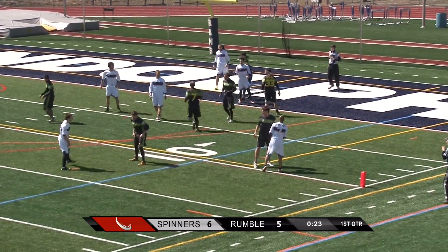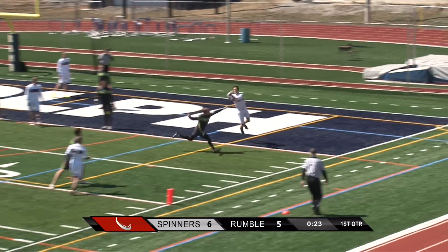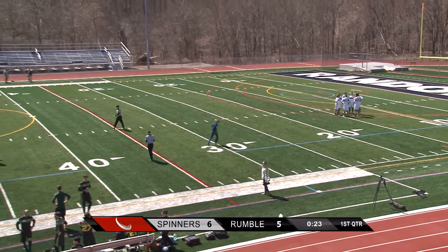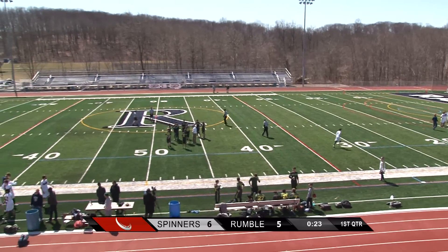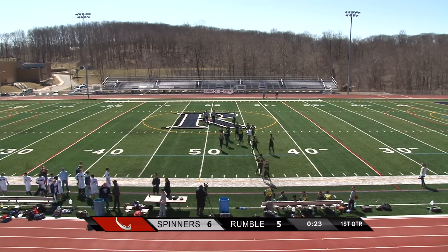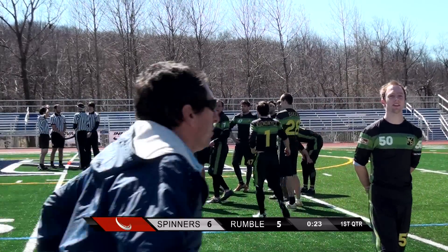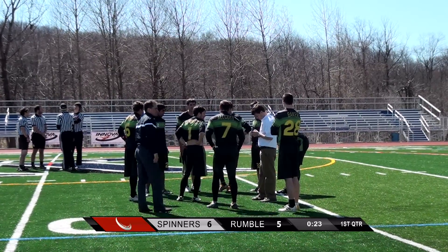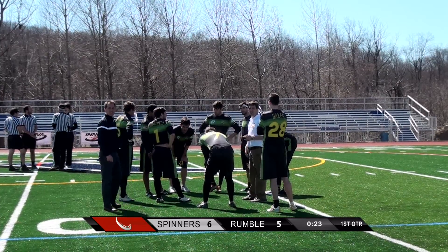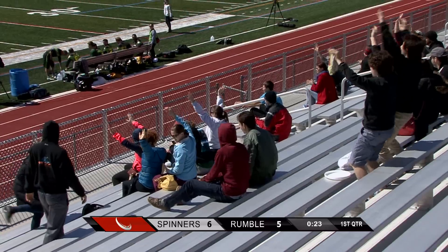The Spinners now leading six to five in this exhibition game. Friction Gloves are the official glove provider of the MLU. These all-weather gloves are specially designed for ultimate players combining the tackiness of receiver gloves with a rubberized grip for better catches and throws. Look for the Friction Gloves catch of the week throughout the season and get an official MLU pair from the MLU shop. Visit frictiongloves.com to learn more.